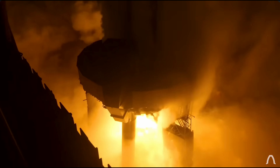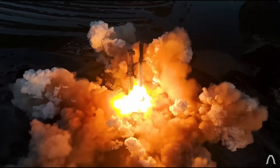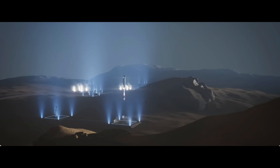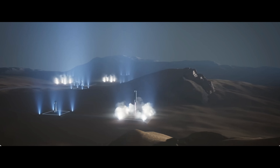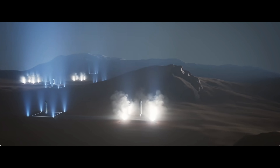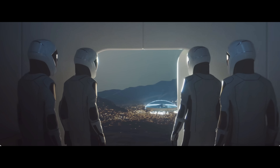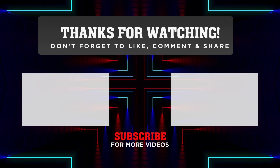Overall, SpaceX will always persevere no matter what, as evidenced by their rapid progress over the last year. Reaching never-before-seen milestones and ambitions for interplanetary travel and colonization, Starship represents a bold step forward in humanity's quest for the stars.